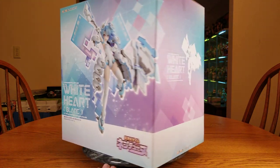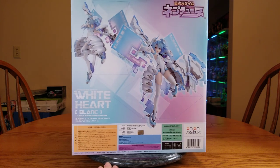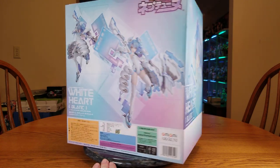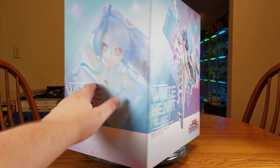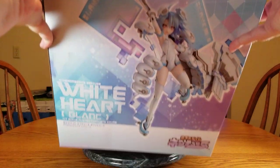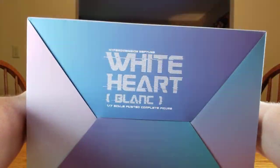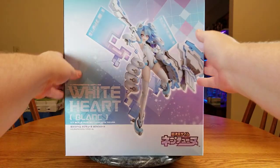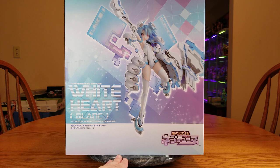We'll do a little spin around. That's the side — nice silhouette. There's the back. And the other side — this is pretty faded looking. There's the top and the bottom. So we'll look at this as I read some information. This is White Heart or Blanc. I'll probably call her Blanc mostly. She is from Shojigengang Neptune, or Hyperdimension Neptunia — any of the iterations.